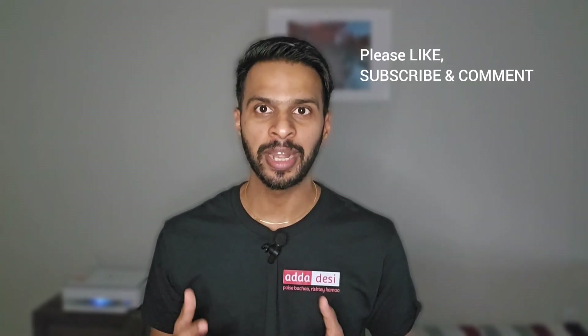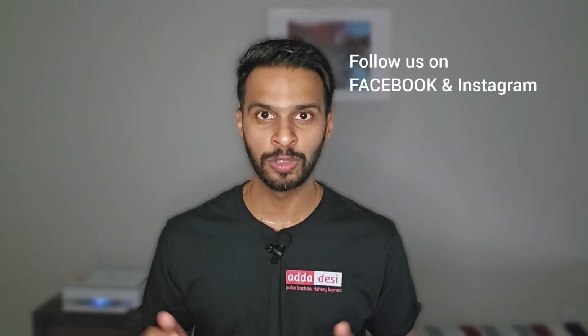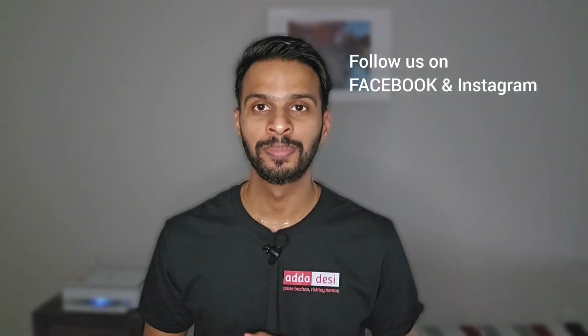Remember that individual experiences can vary, so it is a good idea to reach out to current students or alumni to get a more detailed understanding of what to expect. As always, I would like to wish you all the very best for all your future endeavors. Please like, subscribe, and comment, and don't forget to follow us on Facebook and Instagram using the link in the description below. Thank you.